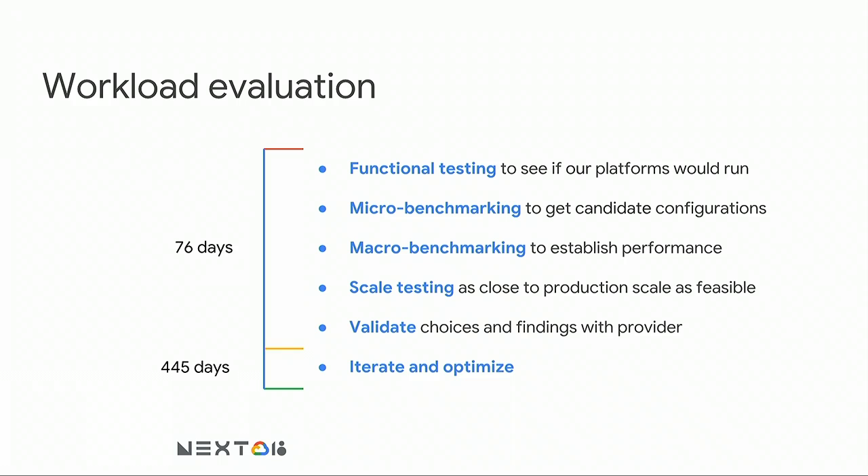The core first run through that process took about two and a half months across multiple providers, so it actually didn't take that long. The next well over a year was us trying to get to a very precise answer. If you're looking for an 80-20 solution, the two-to-three-month approach is pretty reasonable. If you need higher accuracy, expect to run through the process a couple of times.